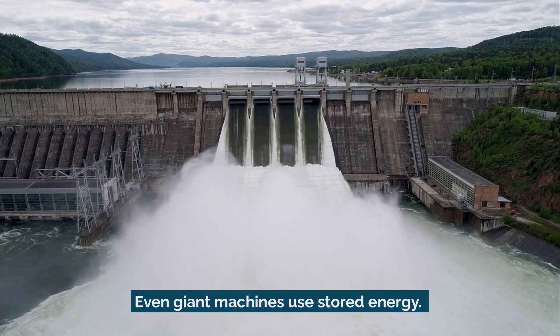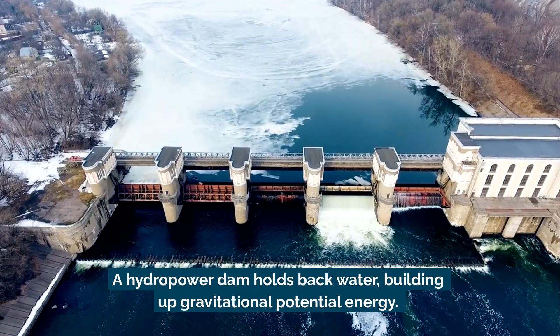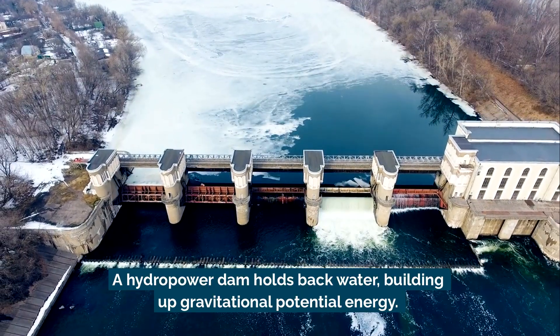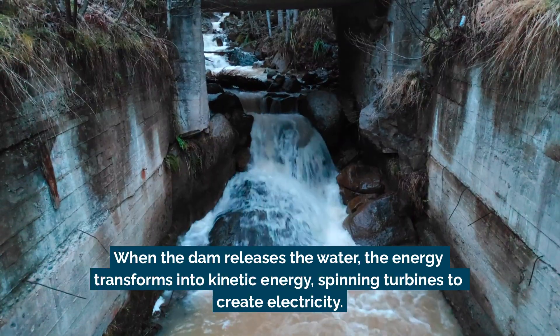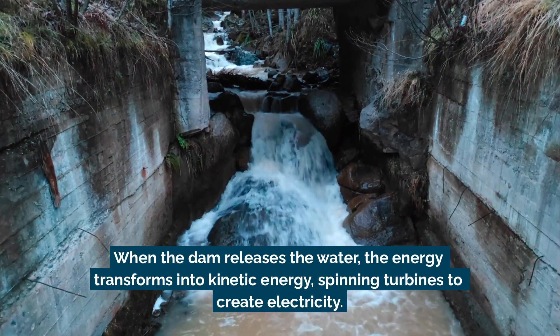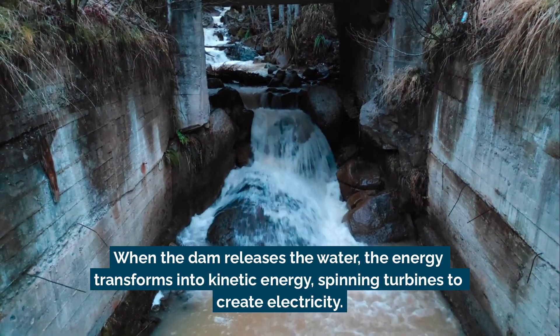Even giant machines use stored energy. A hydropower dam holds back water, building up gravitational potential energy. When the dam releases the water, the energy transforms into kinetic energy, spinning turbines to create electricity.